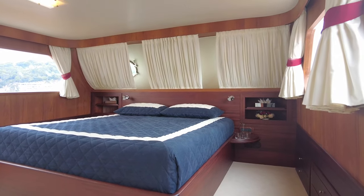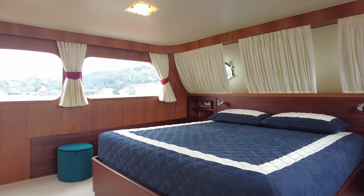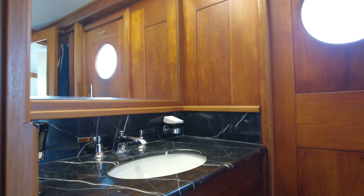Sanssouci can accommodate eight guests across four cabins, including an owner's suite positioned forward on the main deck with excellent visibility through the large windows. This main cabin comes with a central line bed and a marble ensuite.